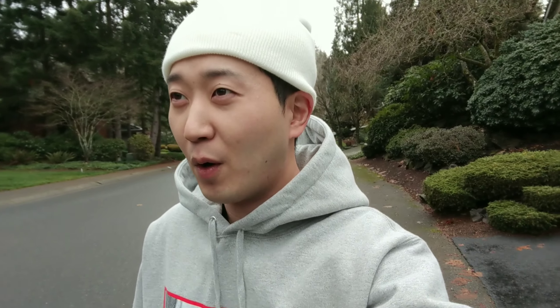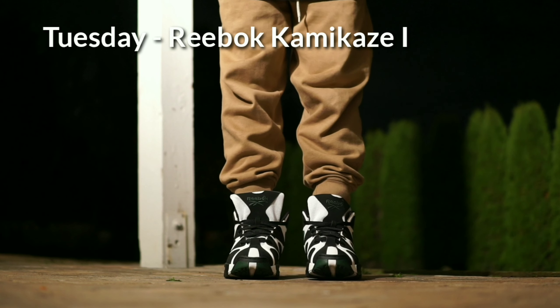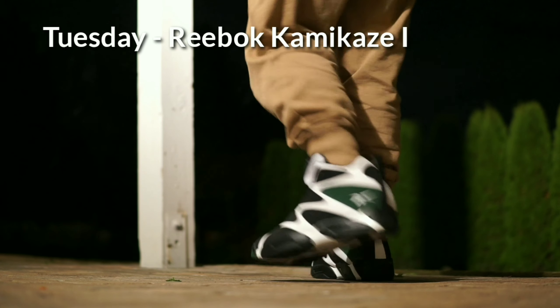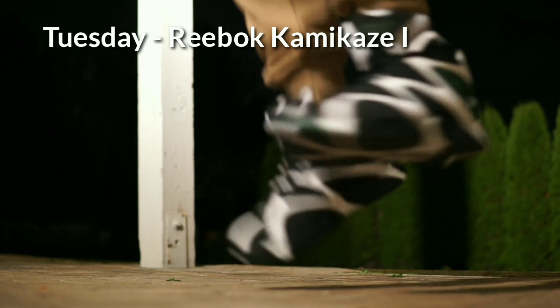On Tuesday I wore Reebok Kamikaze Ones — these used to be Shawn Kemp's signature shoes. Growing up in Seattle, Shawn Kemp was kind of like my idol. He was one of those super explosive, athletic players who never won a championship and whose career ended relatively quickly, but he was definitely one of the most popular players at the time.